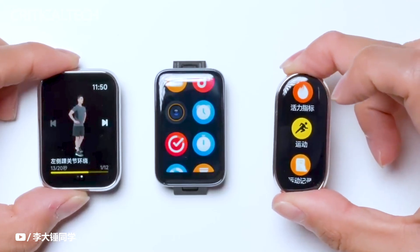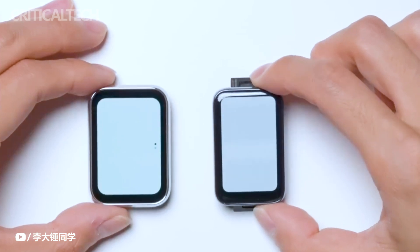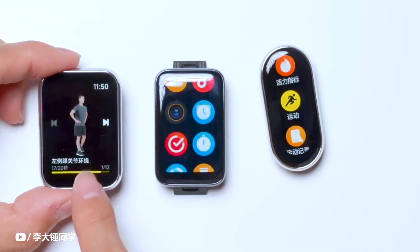Xiaomi, the innovative tech company known for its wide range of consumer electronics, has once again made waves in the wearable device market with the introduction of their latest offering, the Xiaomi Smart Band 8 Pro.